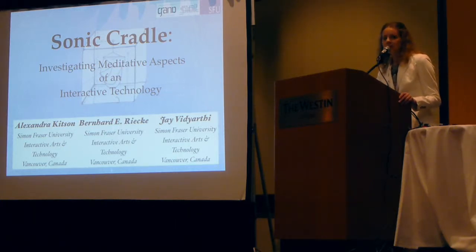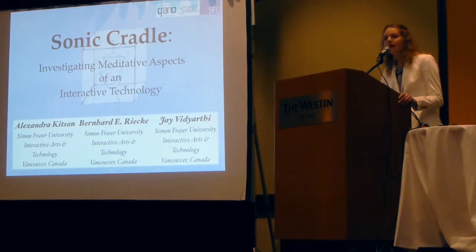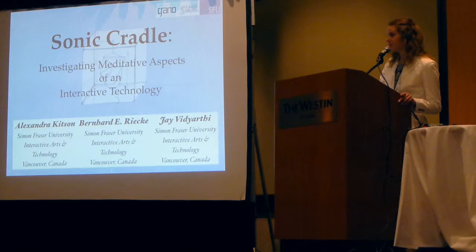Clinicians and researchers alike have been trying to find ways to help people deal with their stress and to self-manage their pain. One thing that people have been looking at recently — even though it's been around for over 2,000 years — is mindfulness meditation. Mindfulness meditation is a way to focus on your thoughts and experiences without being judgmental. What we've come up with is the design called the Sonic Cradle, which helps introduce people in a playful and intuitive way to mindfulness meditation.